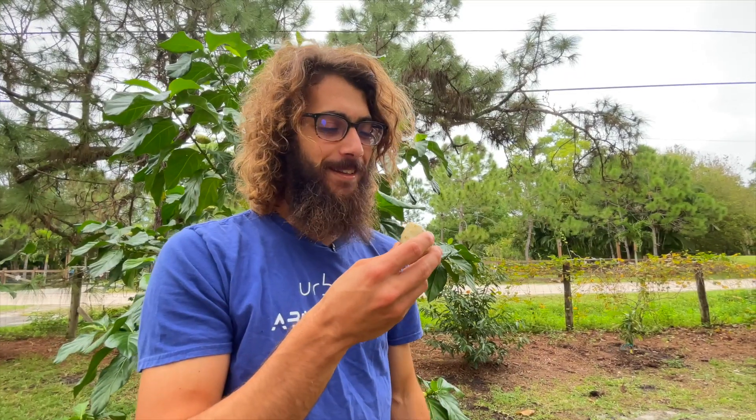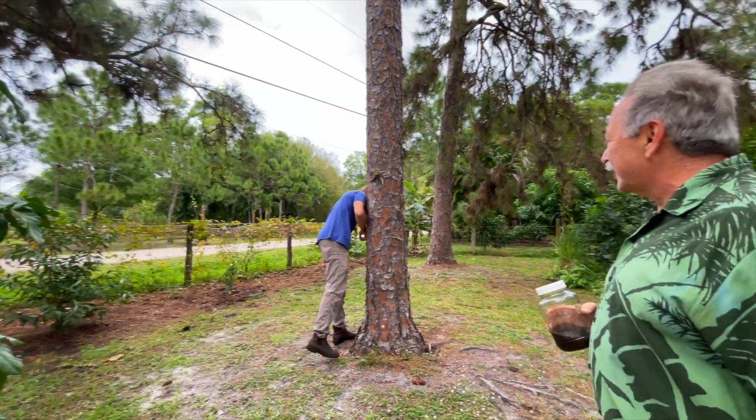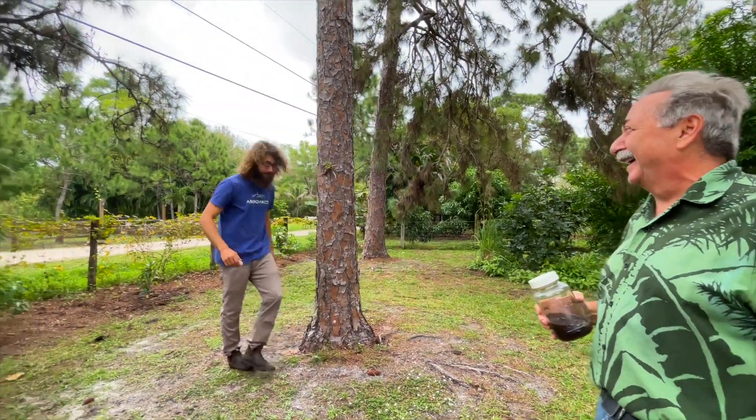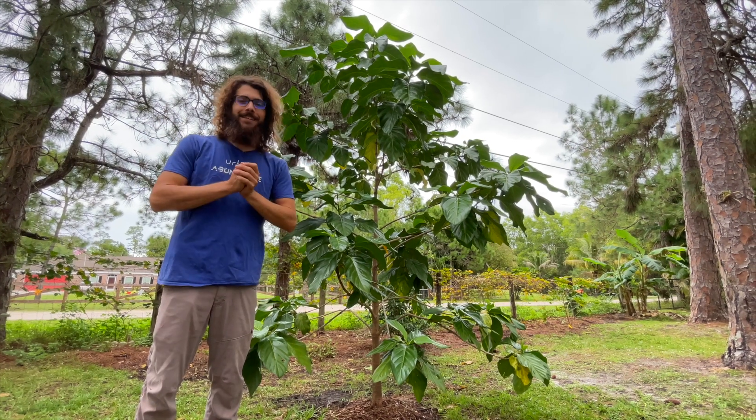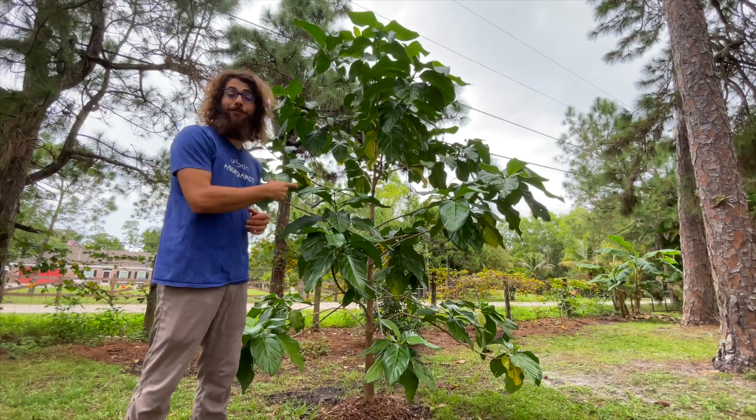Hey, what's up guys? It's Farmer Jack and today we have another tropical fruit tree. This right here is the noni fruit.